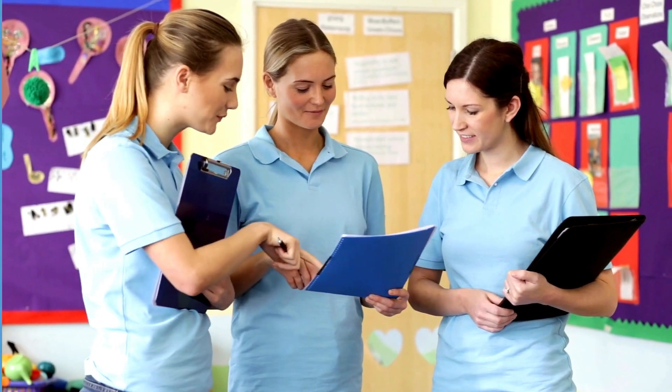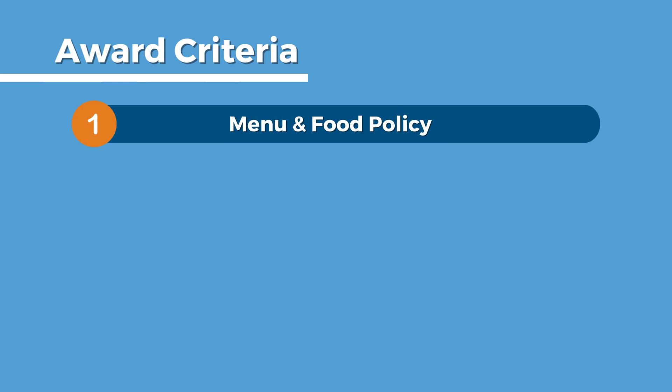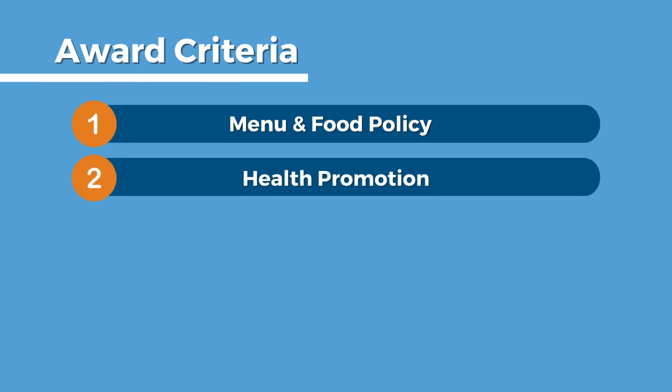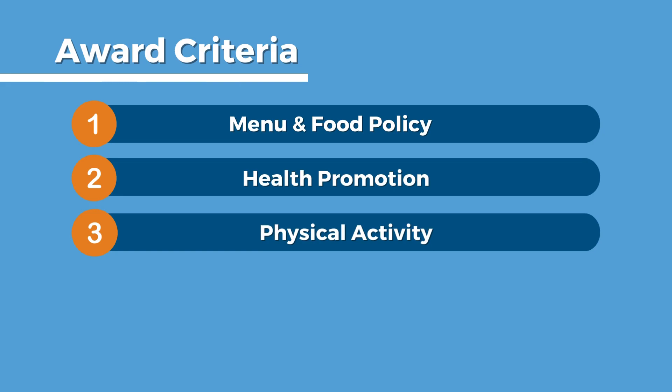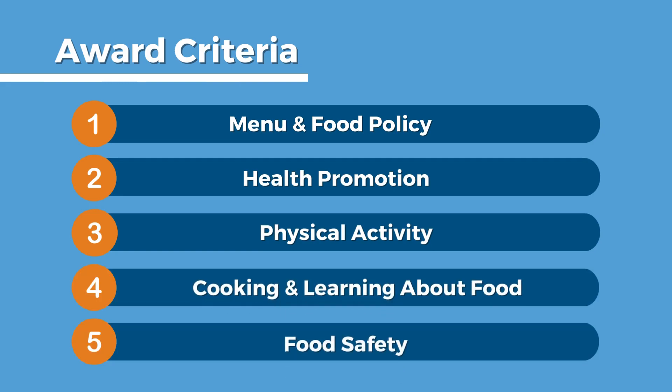To achieve an award, you'll need to submit information about your current practices and set goals to work towards, based on the following award criteria: one, setting menu and food policy; two, health promotion; three, physical activity; four, cooking and learning about food; and five, food safety.